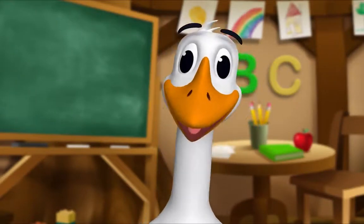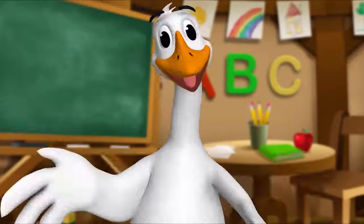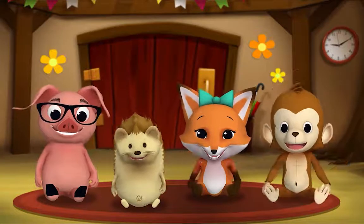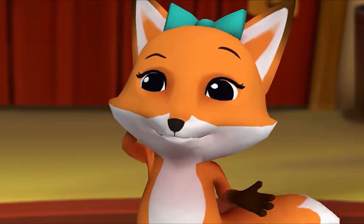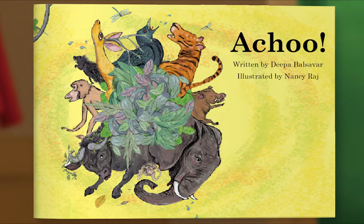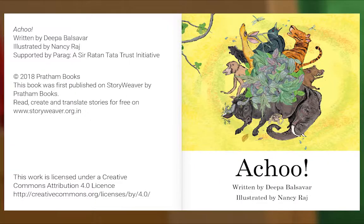It's story time! Yay! Gather round, everyone. What book are we reading? We're reading this one — it's called 'Achoo! How Loud Is an Elephant's Sneeze?' Let's read and find out. Achoo, written by Deepa Balcivar, illustrated by Nancy Raj.